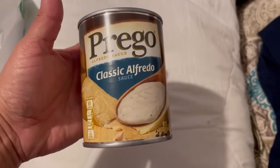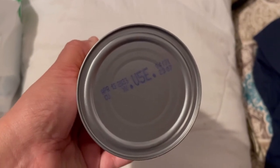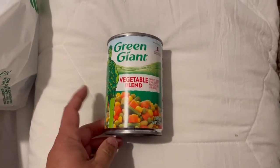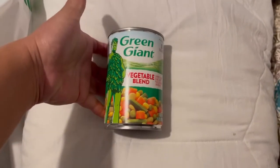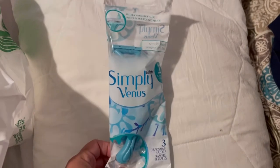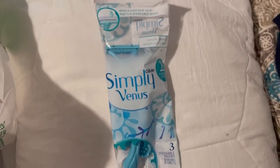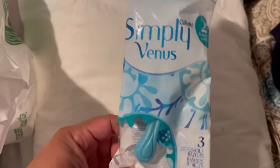I picked up some classic alfredo — expiration not bad, almost a year from now. I also got this vegetable — that one is for my house, not the car. All the cans are for the house. And the last item: I picked up one of these Venus Simply razors — I've never seen these before. I'll put some in the car as well and for the house.